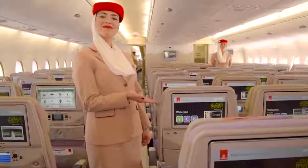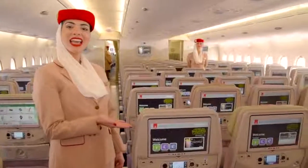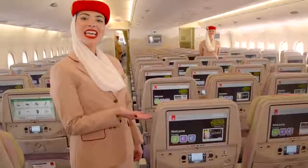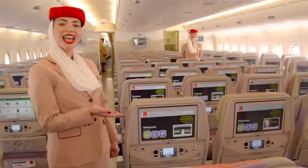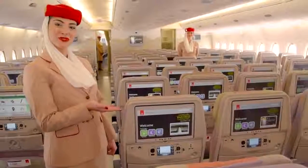Welcome aboard. This is the ICE system with the largest screen in the world — 13.3 inches. It has over 2,200 channels and on-demand movies. We also have Wi-Fi on board, free for all customers.